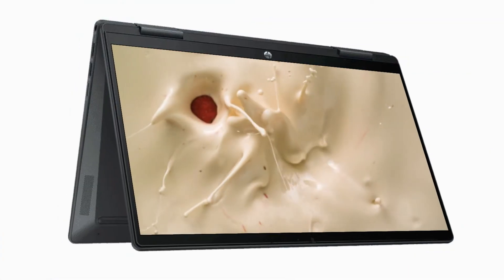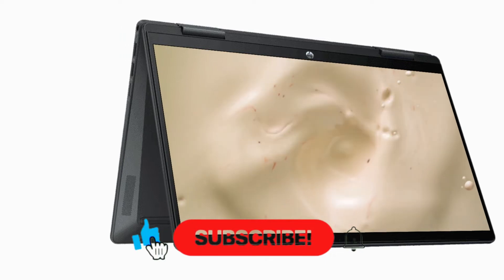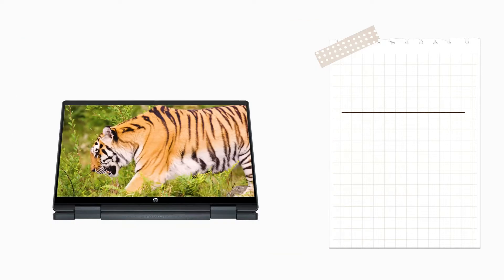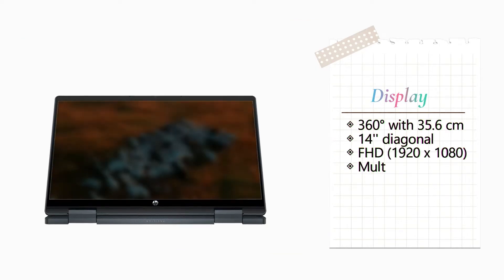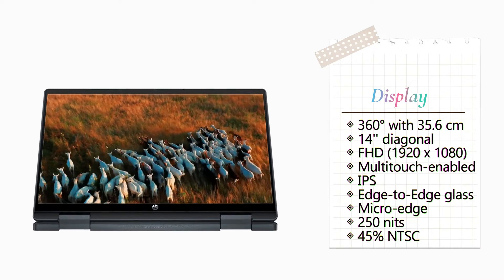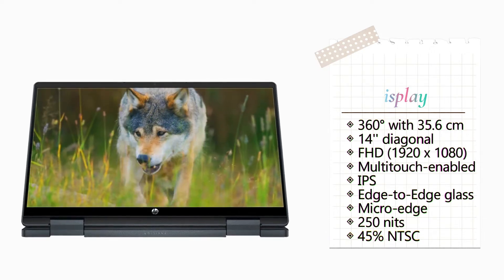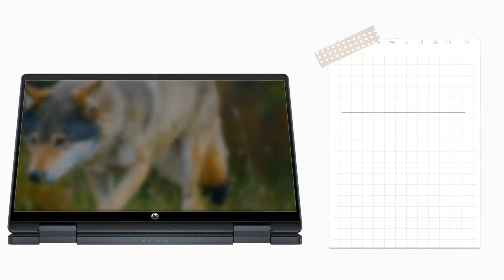The HP Pavilion X360 laptop is designed for flexibility. Find the perfect angle by rotating the screen 360 degrees. It features a 35.6 cm, 14-inch diagonal, full HD, 1920x1080, multi-touch enabled, IPS, edge-to-edge glass, micro-edge display with 250 nits brightness and 45% NTSC color gamut.